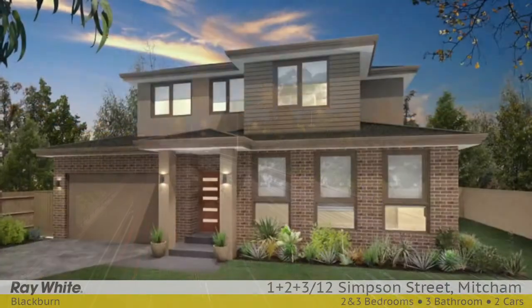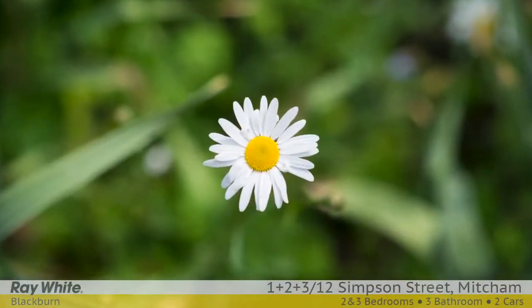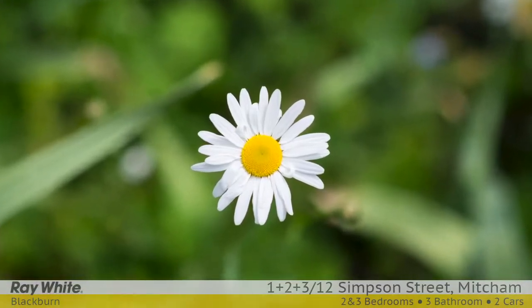These brand new homes will make a striking impression. Be quick. For more information please contact Ripple Woo, Alan Smith and Peter Schenk at Ray White Blackburn.